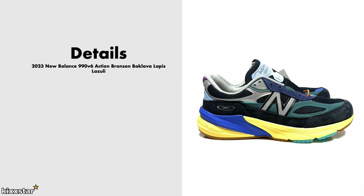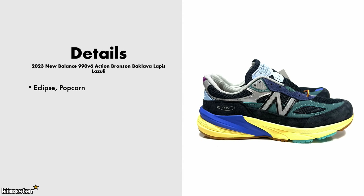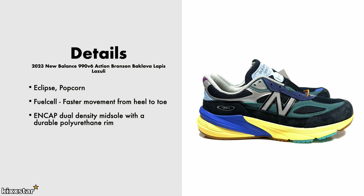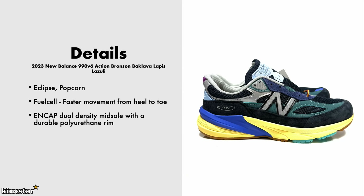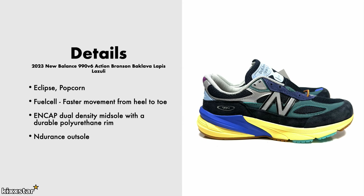Here are the details for the New Balance 990v6 Action Bronson Lapis Lazuli. It comes in the Eclipse and Popcorn colorway — the Eclipse is likely the blue and the Popcorn is probably the beige midsole color. These have FuelCell technology in the midsole for faster heel-to-toe movement, and an ENCAP dual-density midsole for cushioning and impact protection. It also has an endurance outsole and a mainly suede and mesh upper. The price was $240.